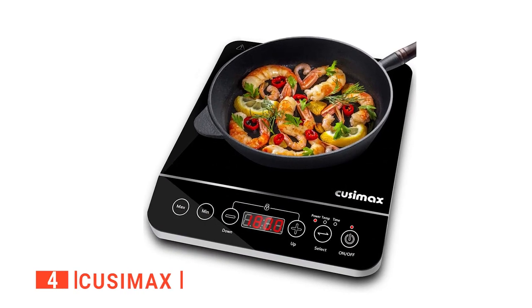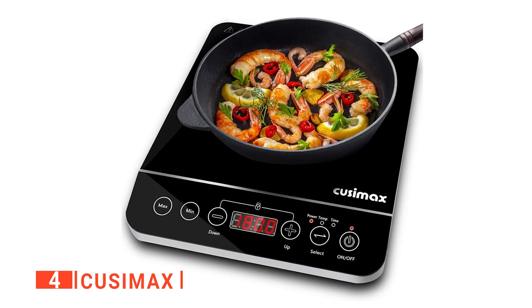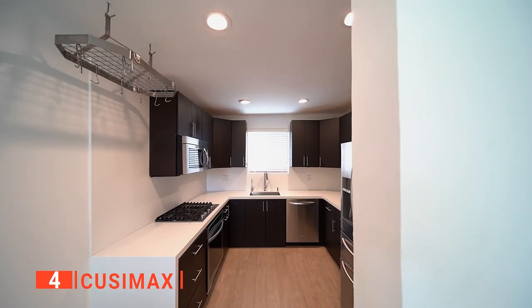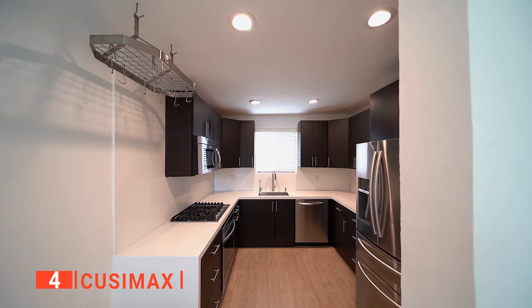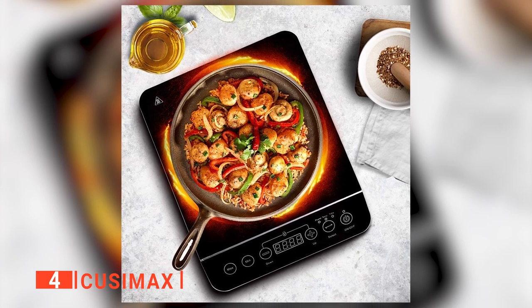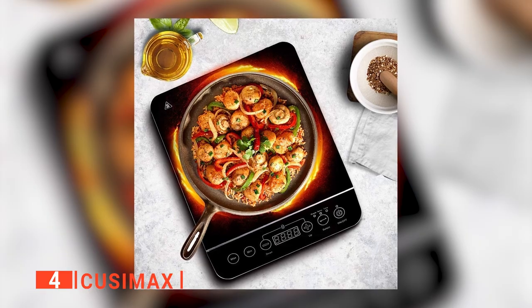Up next in fourth place is the Quisimax. An induction cooktop is a technology that will completely change the way you cook and the number of hours you spend cooking. Portable induction cooktops offer many significant benefits. This compact and lightweight unit maximizes your kitchen space. It provides easy storage, carrying, and handling anywhere, making it perfect for dorm rooms, boats, and RVs where space is limited.